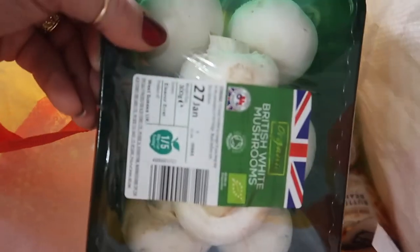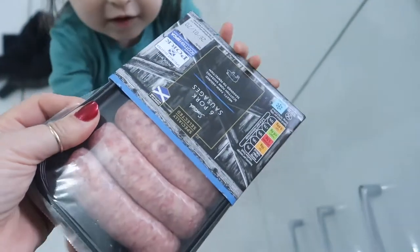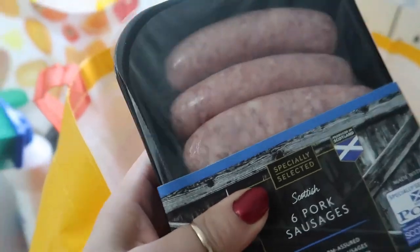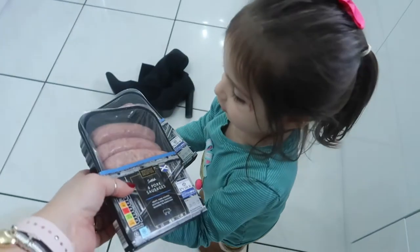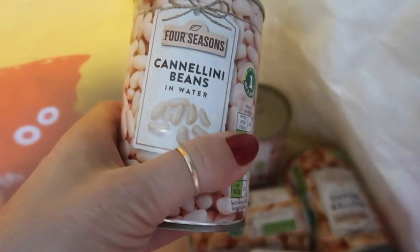Mushrooms for our sausage casserole that we're cooking today. Sausages for the sausage casserole - four pork sausages and another packet of pork sausages. These butter beans and cannellini beans are great for a quick meal - just fry up some onion and garlic, add these, and they're delicious for a mid-week meal. And we have a sweet potato which we're going to cook and mash to go with our sausage casserole. And that, my friends, is the haul!